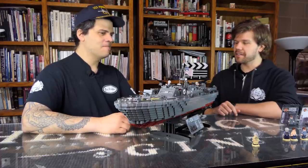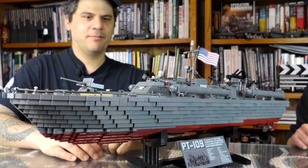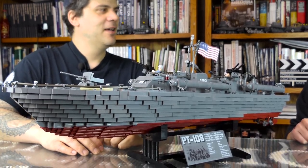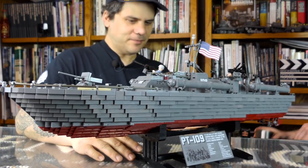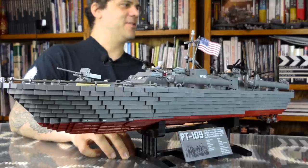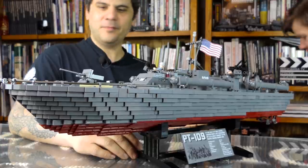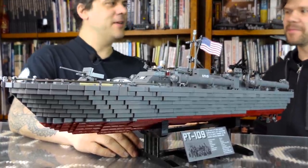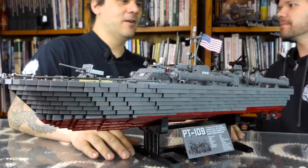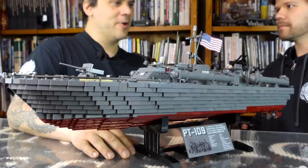Let's delve into the kit itself. This is the biggest Brickmania kit since the castle era — we haven't released anything quite this big. It's 4,100-something pieces — it just keeps creeping up in part count — and 13 minifigures, the whole crew of PT-109.